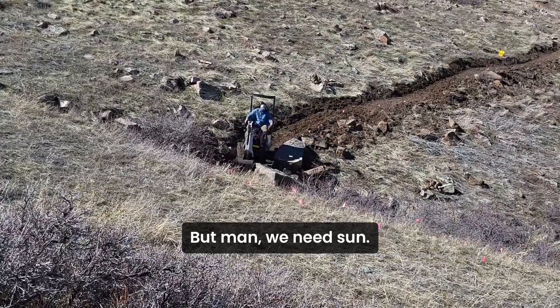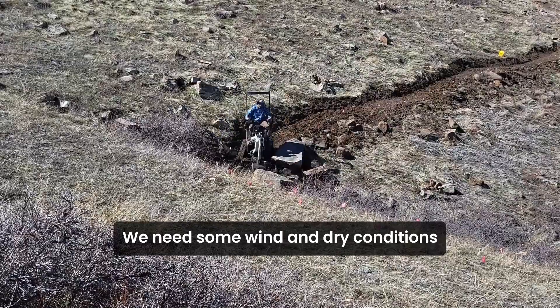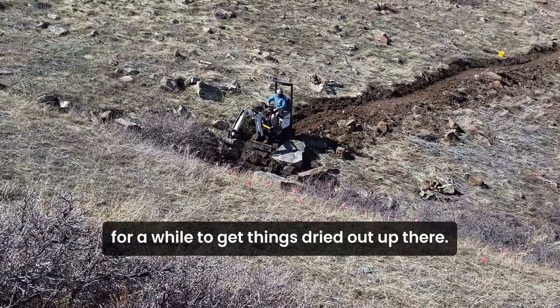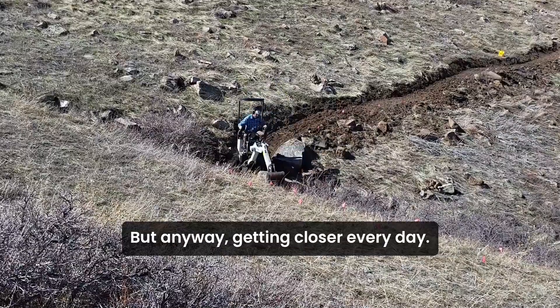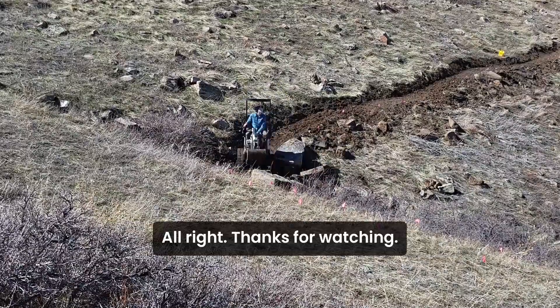We'll have to play it by ear, but we need sun, some wind, and dry conditions for a while to get things dried out up there so I can keep it rolling. But anyway, getting closer every day. Thanks for watching.